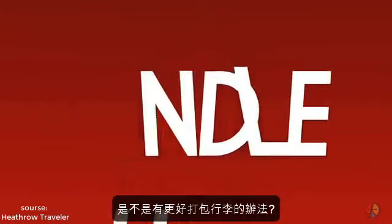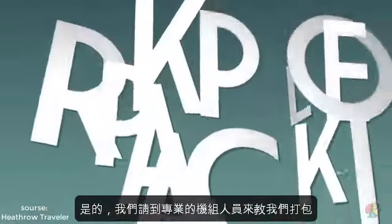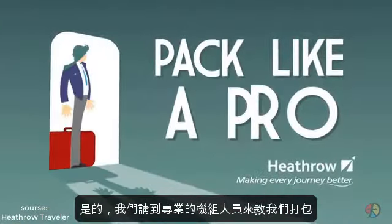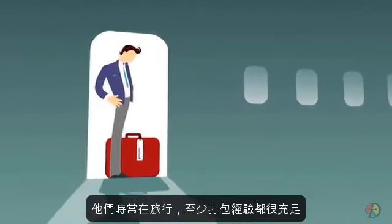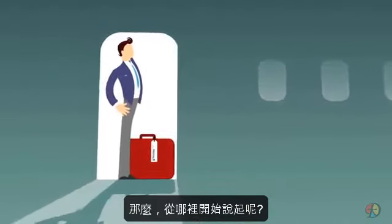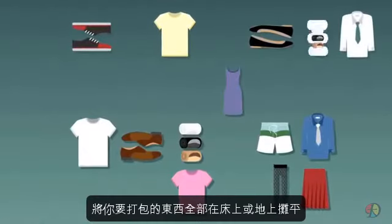Fold, roll, or bundle — is there a best way to pack clothes? Yes, and for expert advice we've asked the cabin crew for their ideas. After all, when you fly 24/7 you know a thing or two about how best to get it all in. So where to start? Lay everything you want to take out on your bed or the floor to make the job easier.